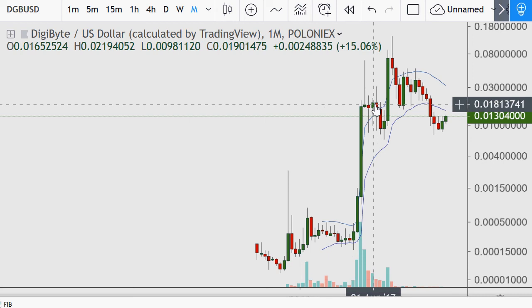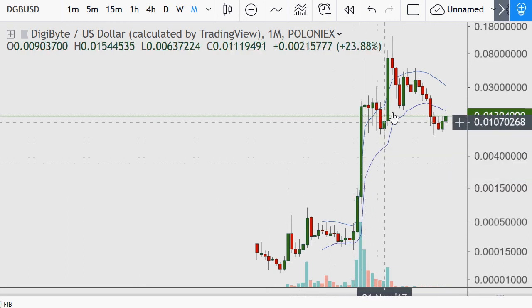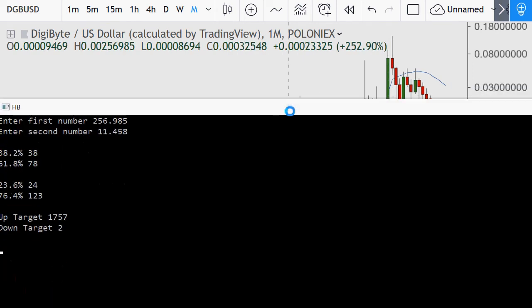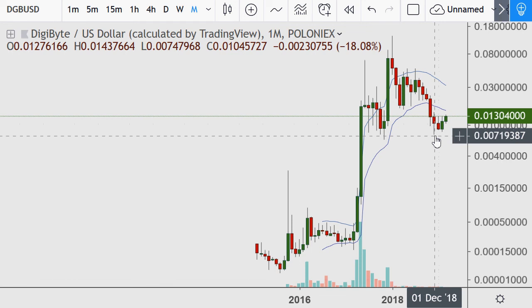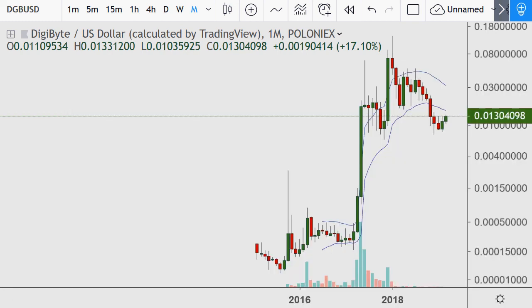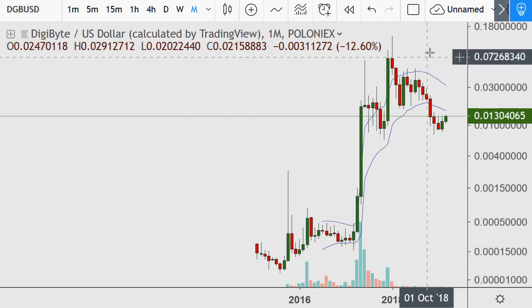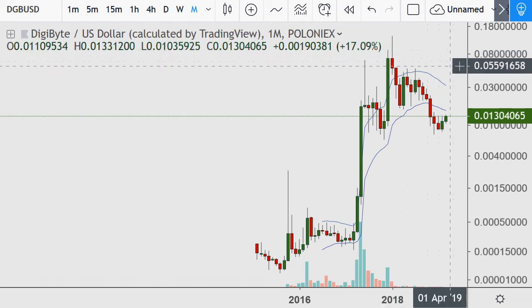Now let's do it again. Taking this high in here at 13.57 cents and the most recent low at 7.479 cents, that gives me an upside target of around 81 cents. It usually pierces past that level, which is why I think it's going to go above a dollar on a run — breaking above this and likely piercing well above it, to 1.20, 1.50, even closer to 2.00 or 2.50.